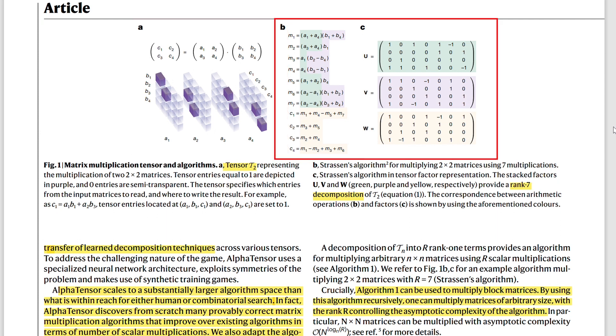The Strassen algorithm is shown in figure 1B and C. B shows it in classical form and C is a tensor form. If you look carefully, the first column of U and V represents the first equation, the M1 equation — you take A1 and A4, B1 and B4, add them together and multiply the sums. Each column of U and V represents one step to get the intermediate values of M. Then W shows how to combine all these intermediate values. This step-by-step approach is exactly what the tensor game is.